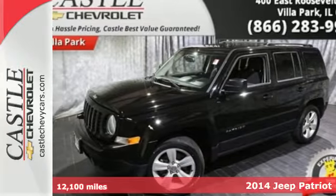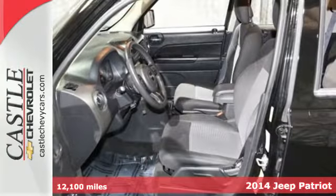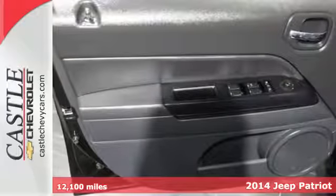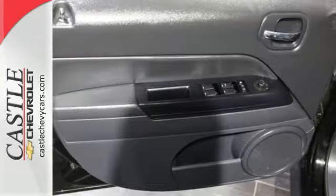It's a 2014 Jeep Patriot Latitude. When you need a bigger vehicle without the bigger price tag, this Patriot is the perfect companion. Inside you'll find nice features like a tilt steering wheel, cruise control, and a CD player.